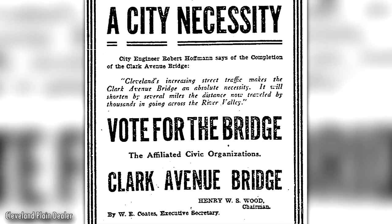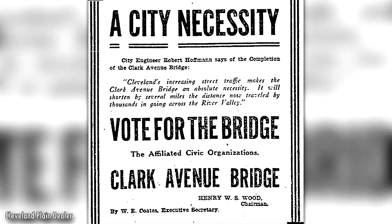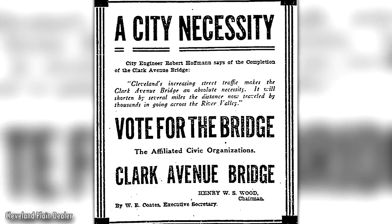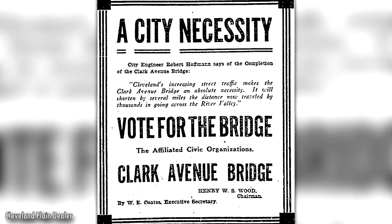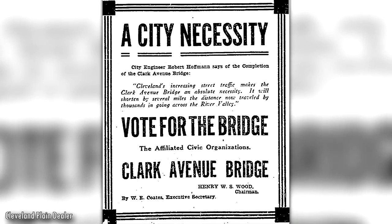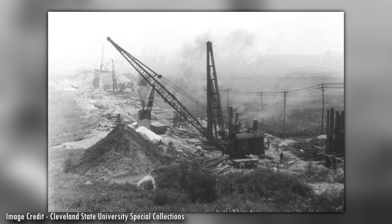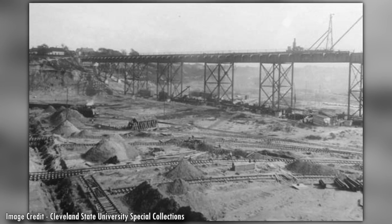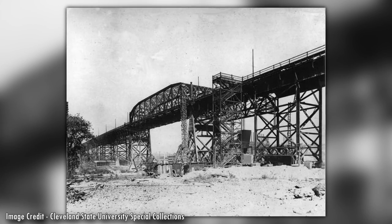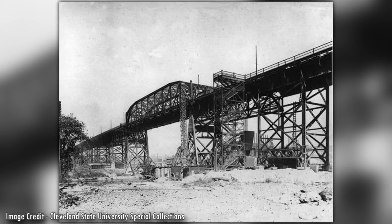A special election was held on August 11th, 1914 to issue the remaining $950,000 of bonds needed to cover the $1.5 million price tag of the bridge. Two-thirds of the votes were in favor of the new bonds. Construction of the two additional sections of the bridge began shortly after. The second section extended Clark Avenue to the pony through trusses and the last section connected with Pershing Avenue at the Eastern Bluff.